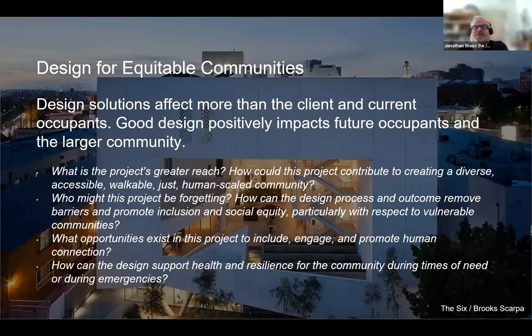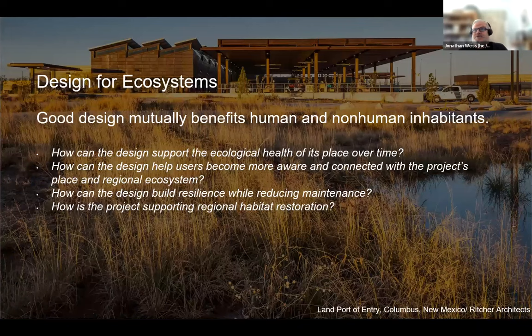Design for Equitable Communities examines how the project fit into and worked with the local community. Design for Ecosystems asks how the project met the site — did it work with the natural ecosystem services of that site or against them? Did you understand how the natural character of that site was and is turning into, and how does your project help with that?